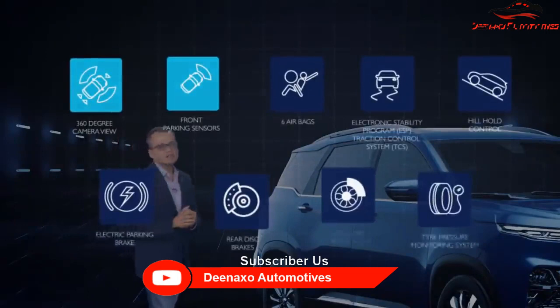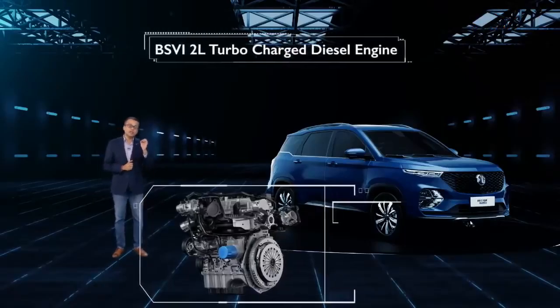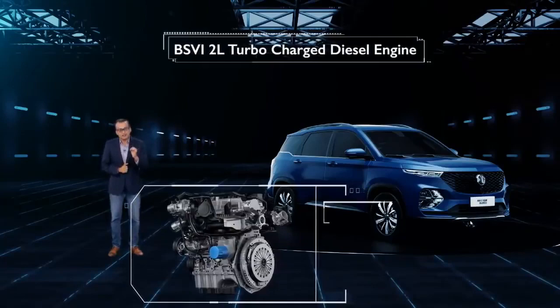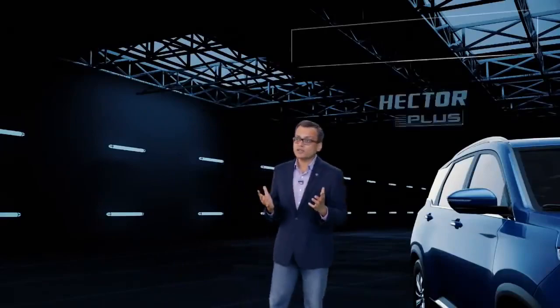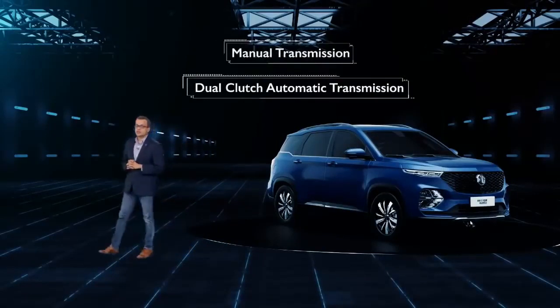When you get into an SUV family, you obviously would like to know about the power and performance. The MG Hector Plus will be powered with the BS6 1.5 turbocharged petrol engine, delivering 143 PS of power and 250 Nm of torque. We will also be having the BS6 2-litre turbocharged diesel engine, delivering 170 PS of power and 350 Nm of torque. The Hector Plus will be offered on manual transmission as well as dual-clutch automatic transmission for petrol.